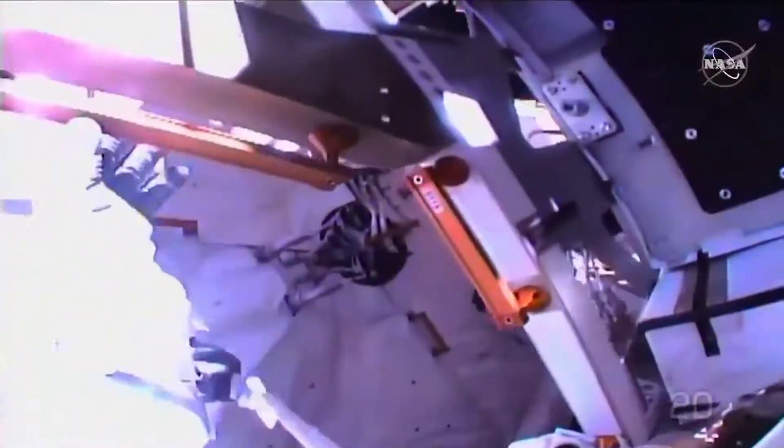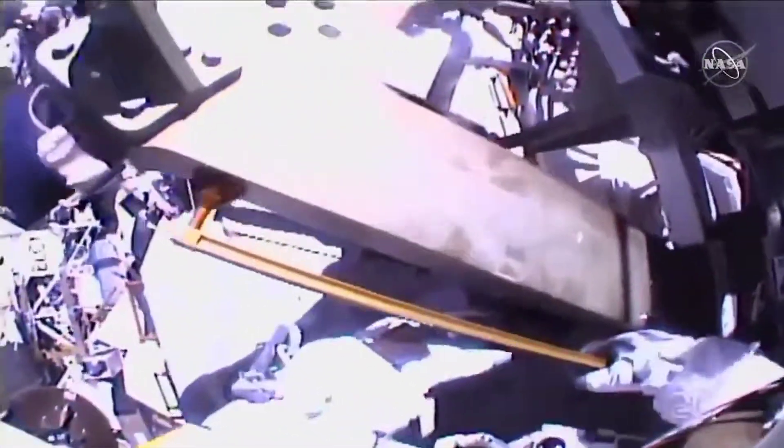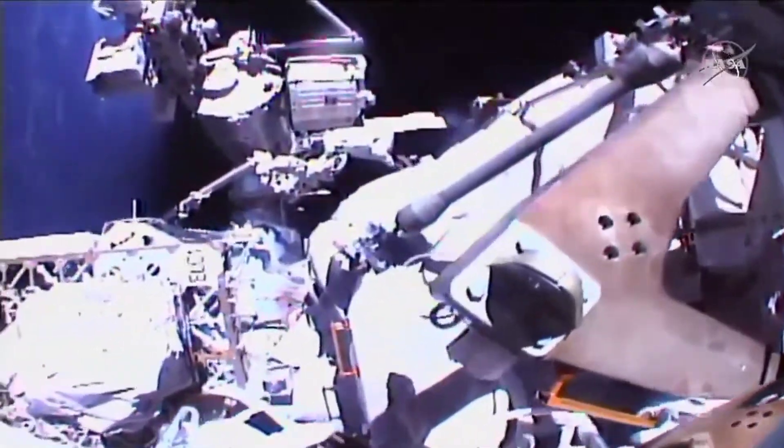Now approaching the four-hour mark in today's spacewalk, which began at 7:15 a.m. Central Time.